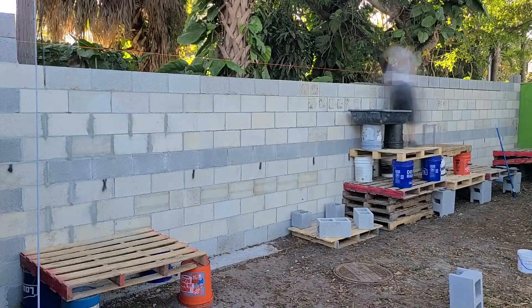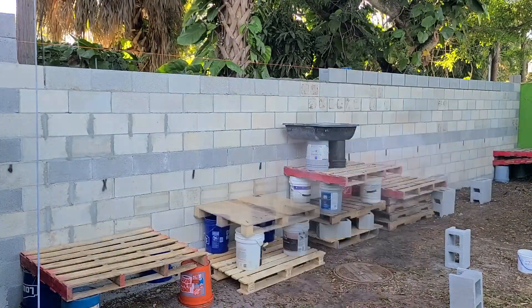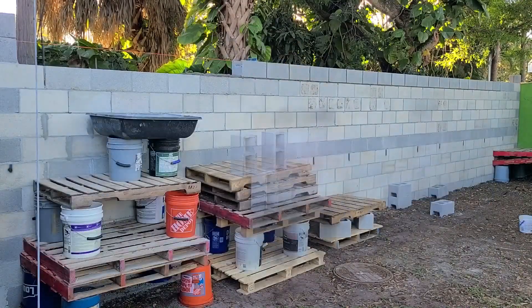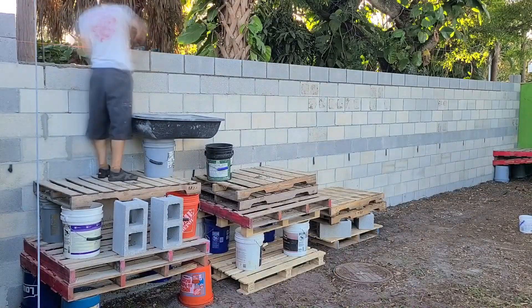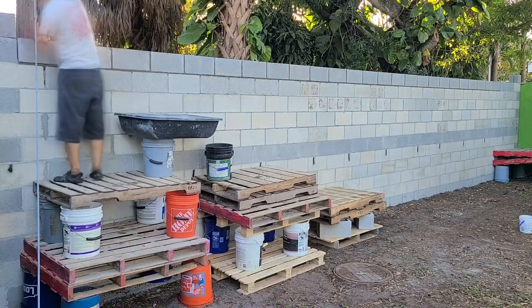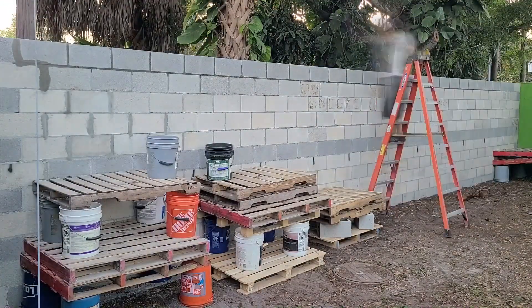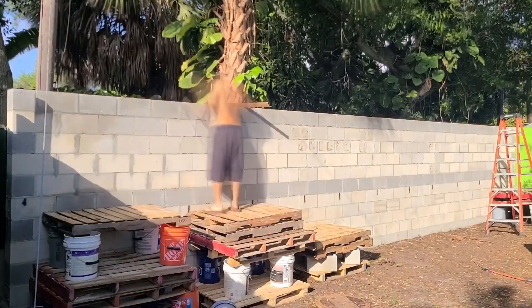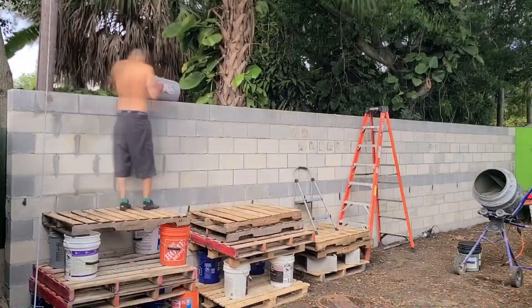Back to mistakes: I'm now doing the final course, the top course, which is also a bond beam course, and I completely forgot to put the mortar mesh in place for this course. So you'll start seeing me shove a bunch of cardboard and concrete bags and other random trash into the void cells that don't need to be filled with concrete — that was my ghetto solution so that I could pour concrete and the rebar right across that top course without wasting it.